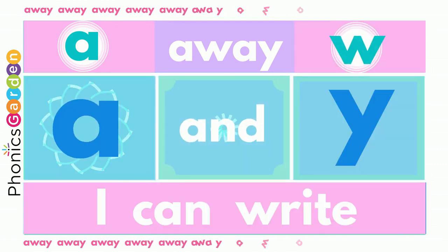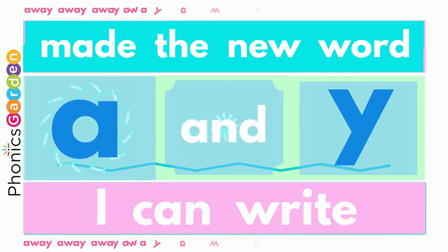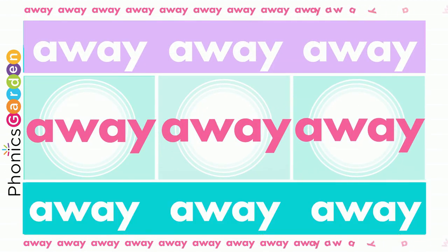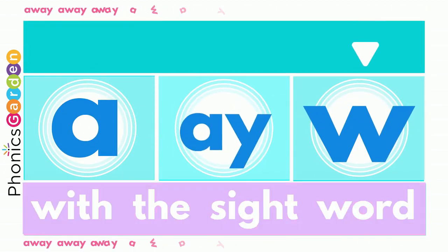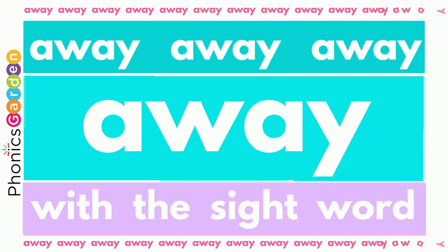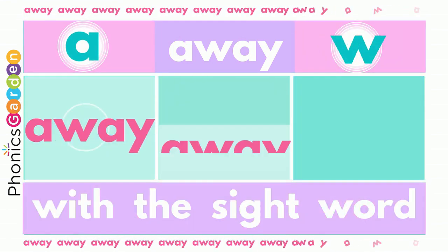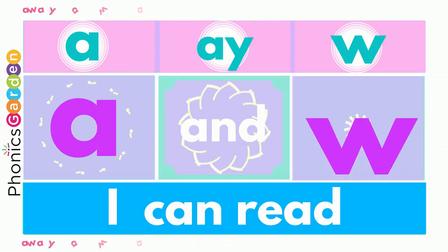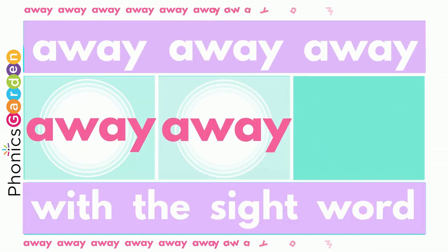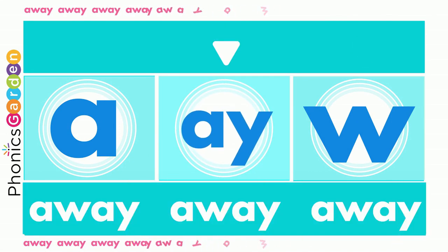I, to W, E and Y — away! I can clap your hands at word: AY! I can clap your hands at word: AY!